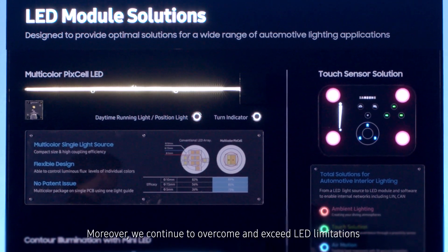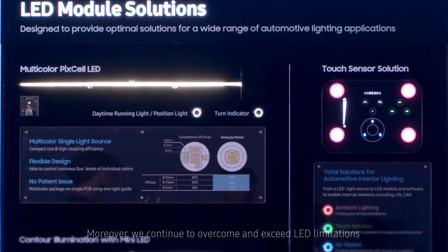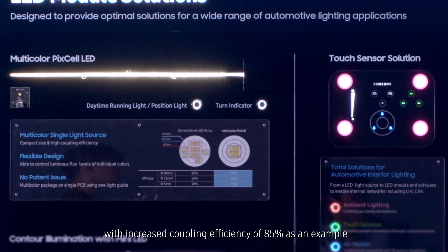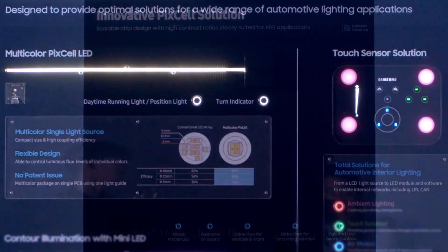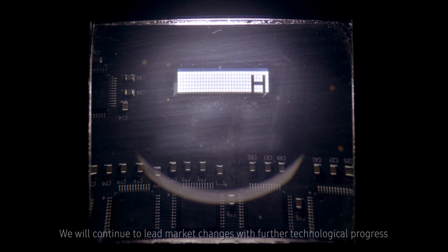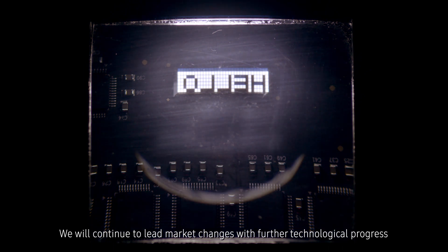Moreover, we continue to overcome and exceed LED limitations, with increased coupling efficiency of 85% as an example. Samsung's pioneering Pixel LED solution delivers a superior and safe driving experience. We will continue to lead market changes with further technological progress.